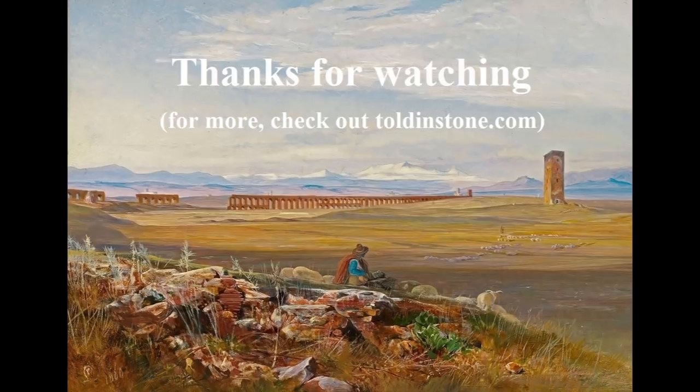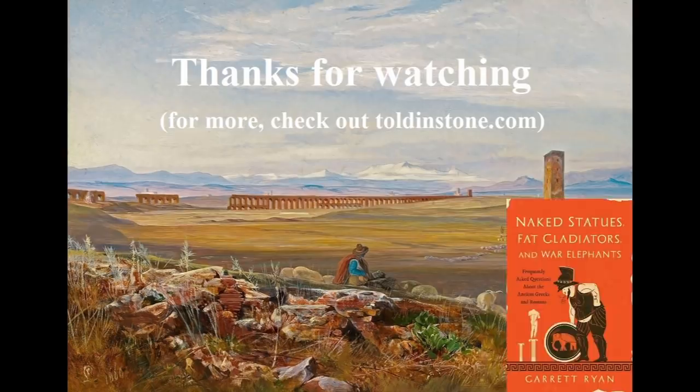I hope you enjoyed this short tour of the Pantheon. I hope to do other hidden histories of famous ancient monuments in the near future, so stay tuned. If you have any suggestions for buildings you would like to see explored on this channel, please let me know in the comments. For more on Roman concrete and Roman construction, check out my forthcoming book, Naked Statues, Fat Gladiators, and War Elephants: Frequently Asked Questions About the Ancient Greeks and Romans. You can find many more videos about the classical world on my website, tolandstone.com. Thanks for watching.